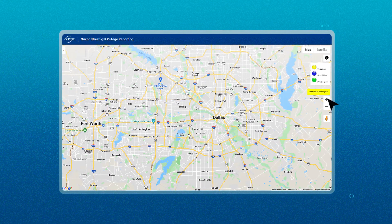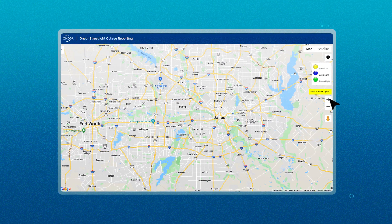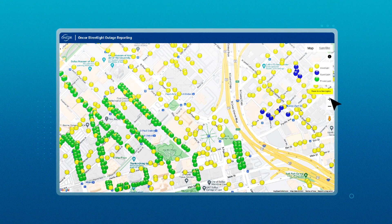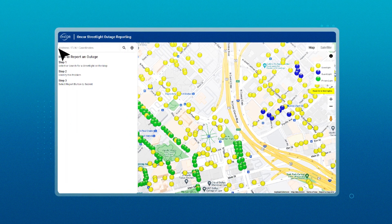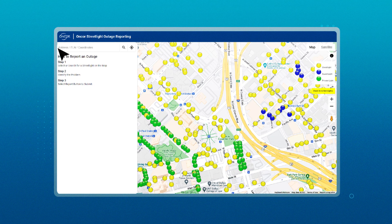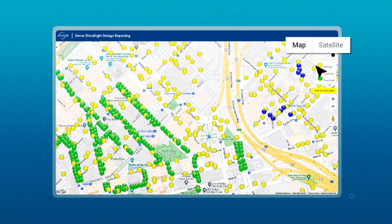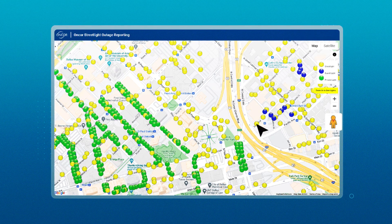You can also manually zoom in or out by tapping the screen or using the plus and minus buttons located on the map. Remember, streetlights may not show on the map until you zoom in further. If you want to reorient the map to your current location, simply click on the current location icon. The map also has three different types of views for your convenience: map, satellite, and street view.